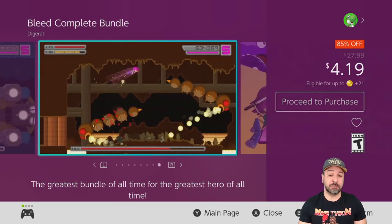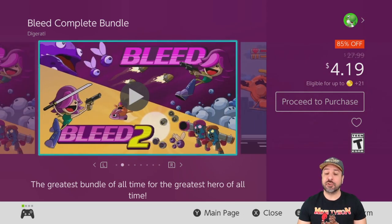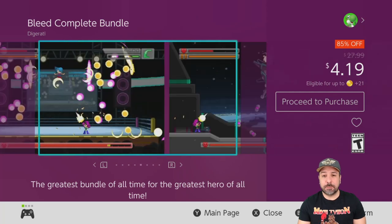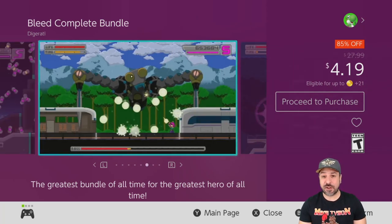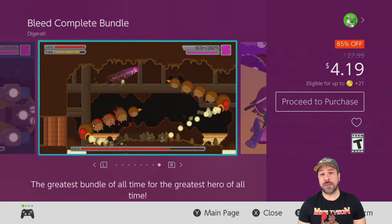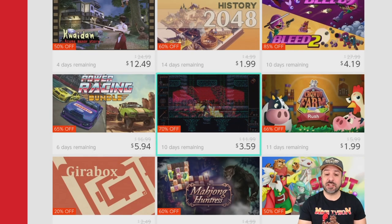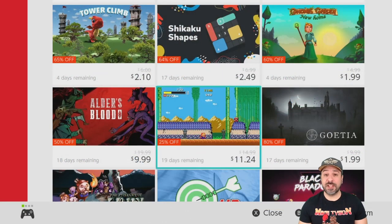Talking about budget games, a great new one for this week is the Bleed Complete Bundle. You're getting Bleed 1 and Bleed 2, which are really solid action platformers — great 2D platformers with a cartoony style and shooter-based gameplay that's sort of a mix between platforming and bullet hell. At 85% off for only $4.19 for both games, this is a great value package this week. Also a shout out from last week: Odalis is still on sale — a great 2D Castlevania-type platformer.